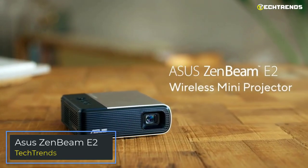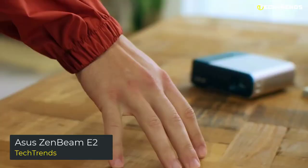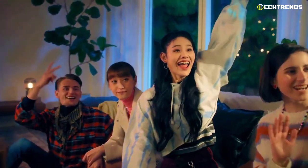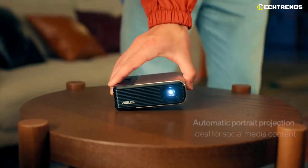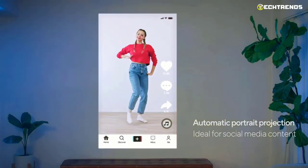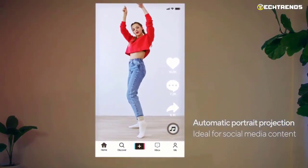The tech giant ASUS has unveiled a new compact projector dubbed the ZenBeam E2. One of its features is the ability to work offline. As usual, ASUS offers a well-designed and well-assembled product. The ASUS ZenBeam E2 can be arranged in two different ways — portrait or landscape. The portrait format is innovative and allows users to change its orientation during use.